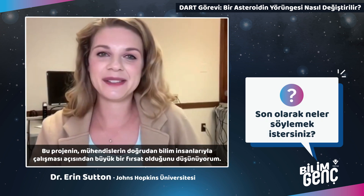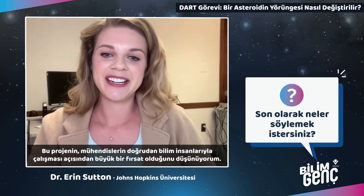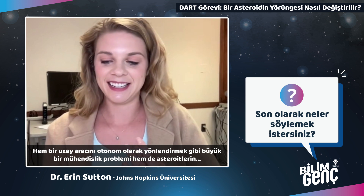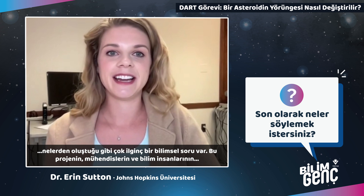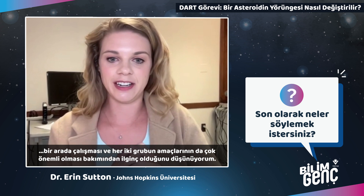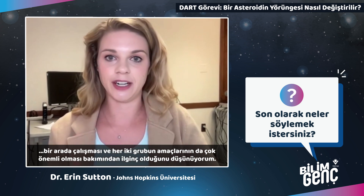This was a really great opportunity for engineers to work directly with scientists. There was a massive engineering problem of guiding a spacecraft autonomously and the really interesting science question of figuring out what asteroids are made of. This project was a really interesting combination of engineering and science working together, with both of their goals being very important.